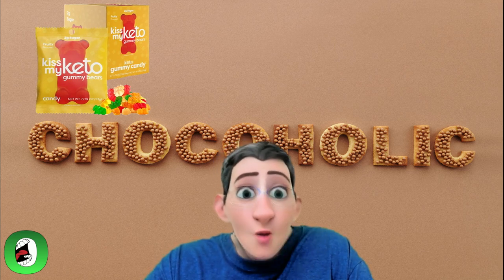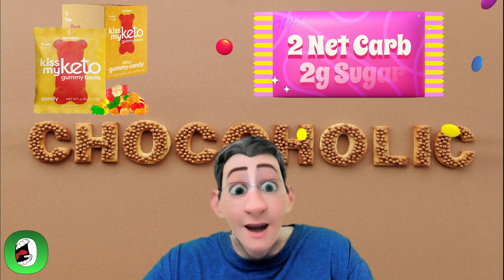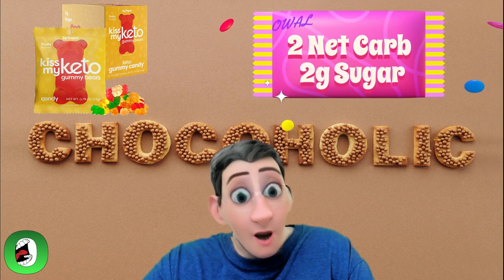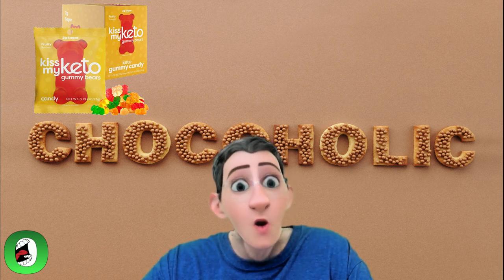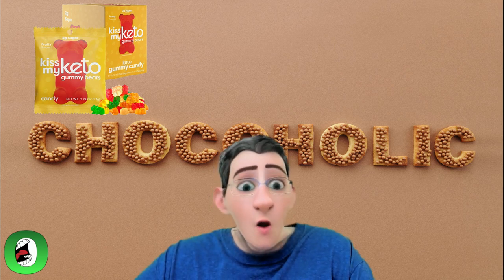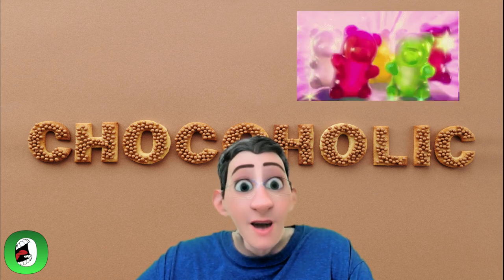Our second pick is Kiss Me Keto Gummy Candy. Just like the gummy bears you grew up on, these keto candies only have two net carbs and two grams of sugar, so you have to be a little careful with them — don't go crazy. With 12 grams of dietary fiber and the low sugar count, these are a safe alternative for the whole family and okay for the kids. I love gummies and now I have an alternative.